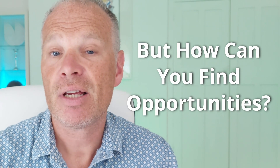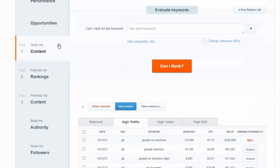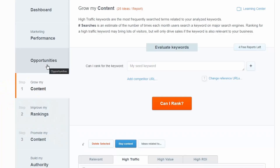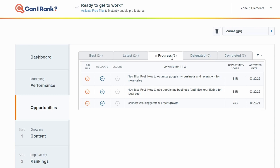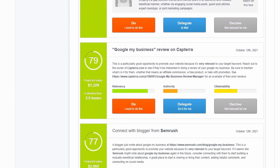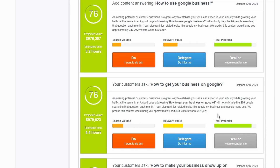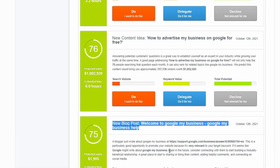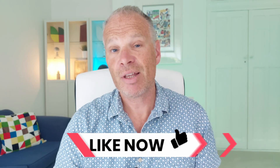To find opportunities to promote your quality content, there's a brilliant free tool called CanIRank. You go to Opportunities and it spiders through your site — even on a free account — and gives you quick wins: authority websites you could contact, keywords bringing in great traffic you might have missed, and internal linking opportunities based on those keywords. This adds quality and authority. I cover this in more detail in my seven essential SEO tools video, which I'll link above.